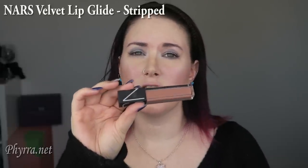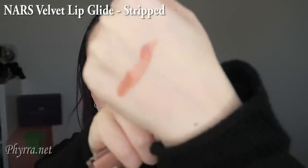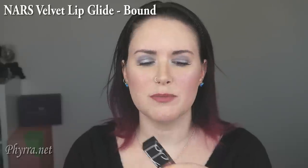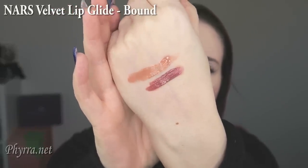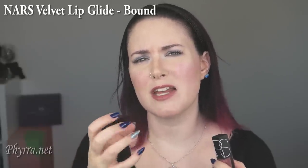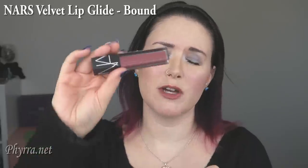The next color I want to show you is NARS Stripped, in the Velvet Lip Glide formula. On me it's like a pale peachy nude. This is NARS Bound — this is more of a pinky nude; you can see it's kind of a dusty pink on me. Comparing it to Stripped, it definitely looks more like a dusty pink. I really like the shine in this. When the shine wears off, you're left with a more satin matte stain. It's very comfortable to wear, and this is probably one of the best formulas that came out of 2016.